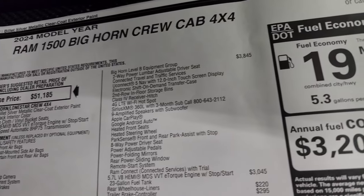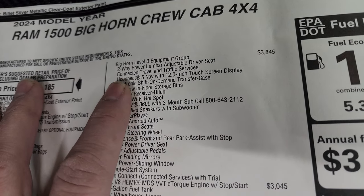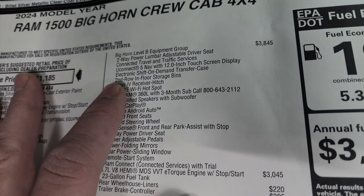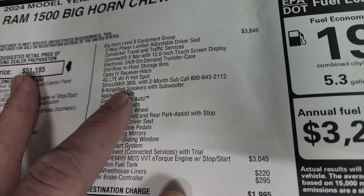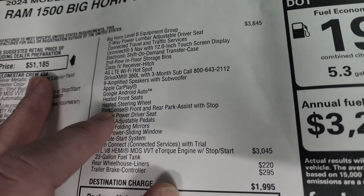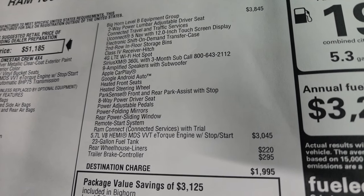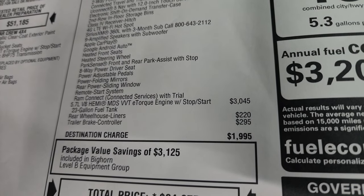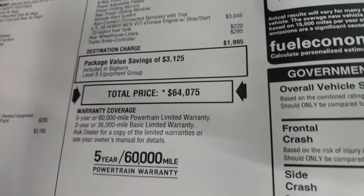The Bighorn Level B group is a $3,845 option and gives you two-way power lumbar adjust, connected travel and traffic services, Uconnect 5 with the 12-inch touchscreen, electronic shift-on-demand transfer case, second row in-floor storage bins, class 4 receiver hitch, 4G LTE Wi-Fi hotspot, SiriusXM 360 with three-month subscription, nine amplified speakers with subwoofer, Apple CarPlay, Google Android Auto, heated seats, heated steering wheel, Park Sense, eight-way power driver's seat, power adjustable pedals, power folding mirrors, power sliding rear window, remote start, and RAM Connect with trial. The 5.7 Hemi is a $3,045 option and comes with a 23-gallon fuel tank, rear wheelhouse liners, and trailer brake controller at $295. Total MSRP is $64,750.